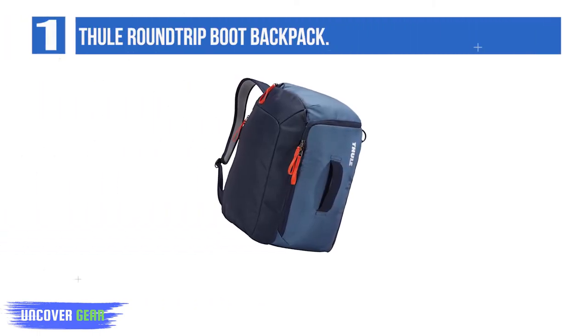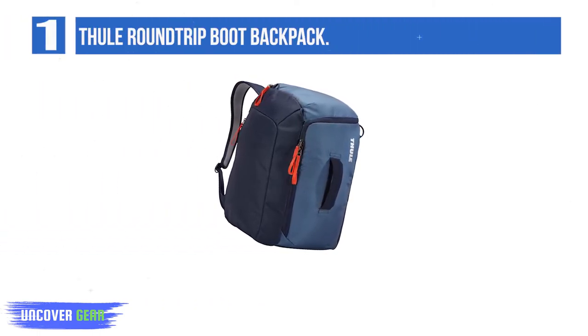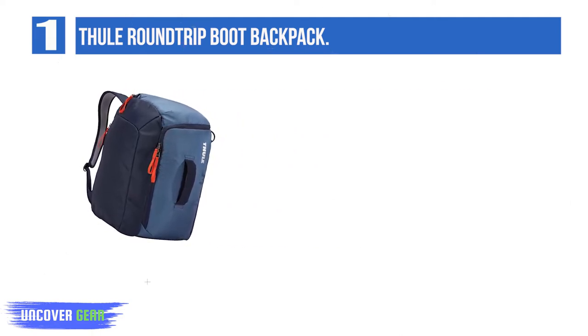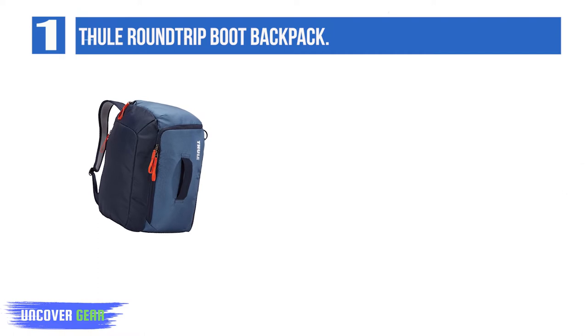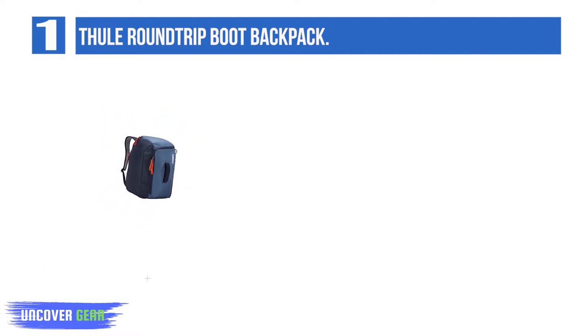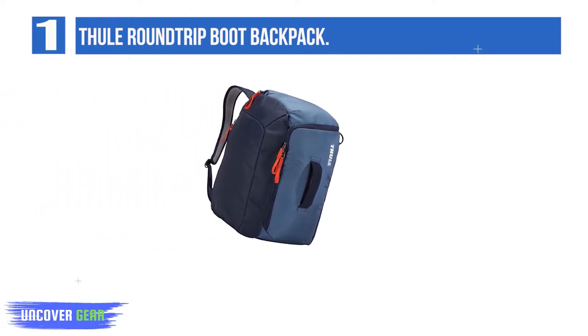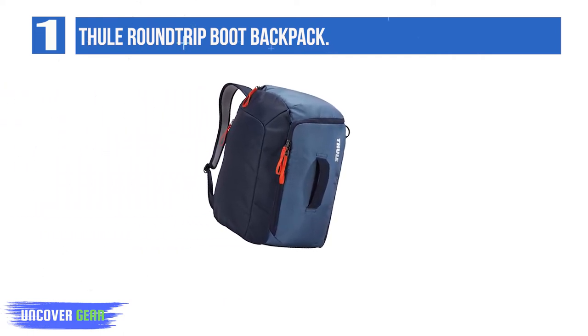Number 1: Thule Round Trip Boot Backpack. Thule's fan-favorite round-trip boot backpack is an ideal all-around option at a mid-range price point. Boots store in a rear loading compartment, and the back door panel also serves as a standing mat so you can change in and out of your boots anywhere. Easily access the bag through the top or the front to maximize your packing efficiency and stay organized.